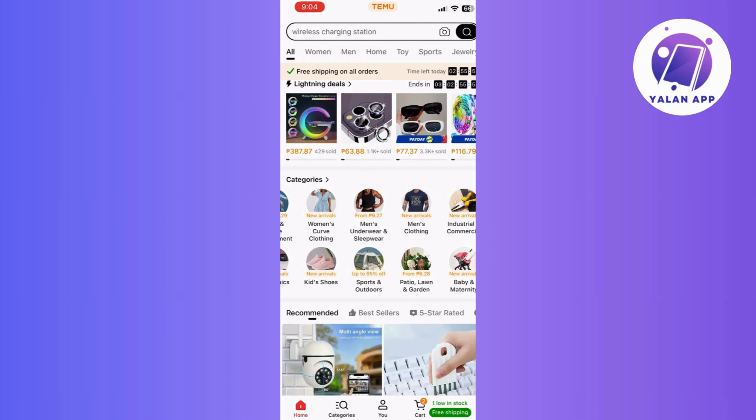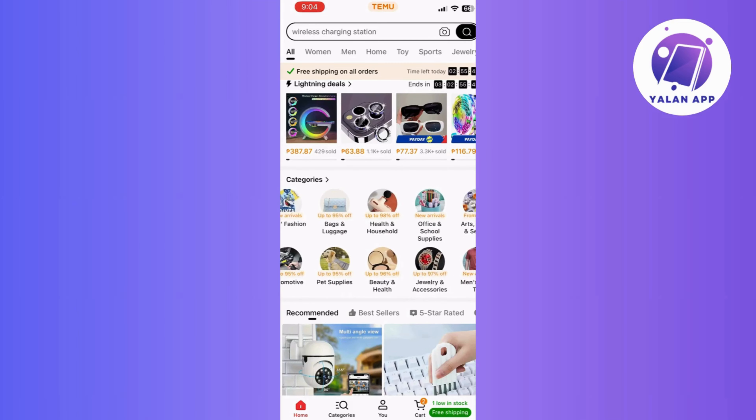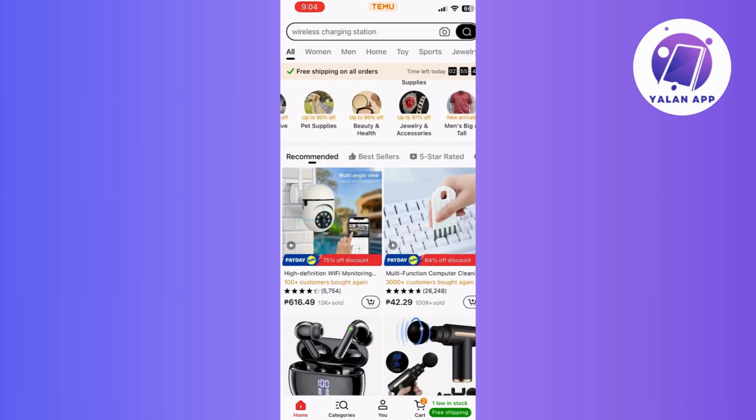Whether you're in the market for cutting-edge electronics, the latest fashion trends, stylish home goods, or unforgettable travel experiences, the Timo Coupon Bundle has got you covered.